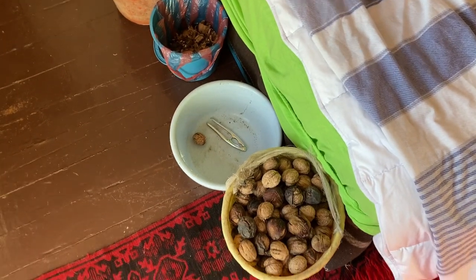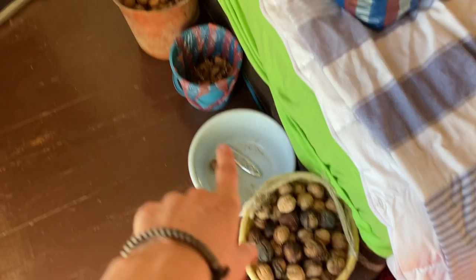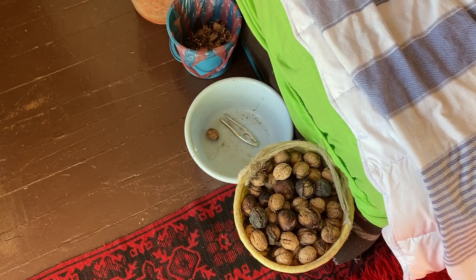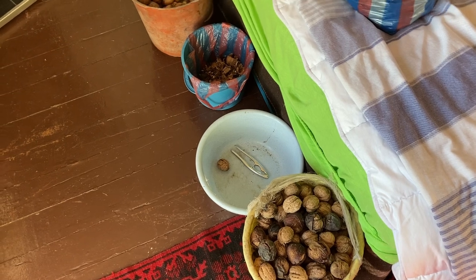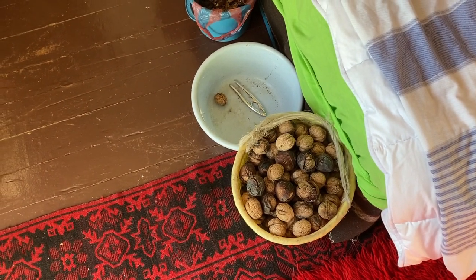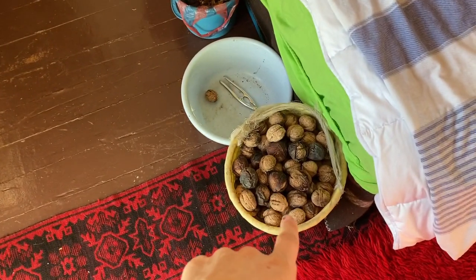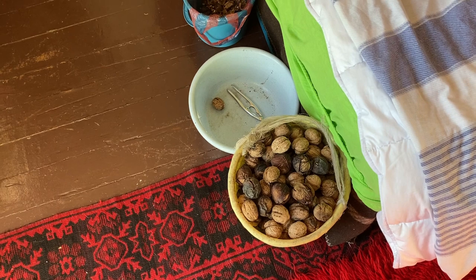Yeah, that's amazing. These walnuts are just from my own trees — I've got two trees. One of them overhangs the neighbours so I don't really get much from that tree, but the other tree I get all of the walnuts and it's a lot — more than I can actually collect. I filled this bucket and there were still more left, so I'll probably go back soon once I've cracked all these nuts.